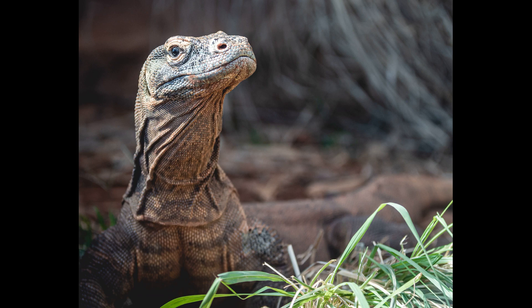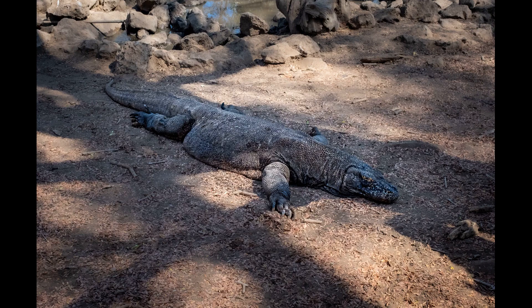Although they have good eyesight, they mainly rely on their forked tongue to smell their environments. By flicking its tongue out of its mouth, the lizard is able to taste scent particles in the air and locate live or dead prey up to 8 kilometers away.